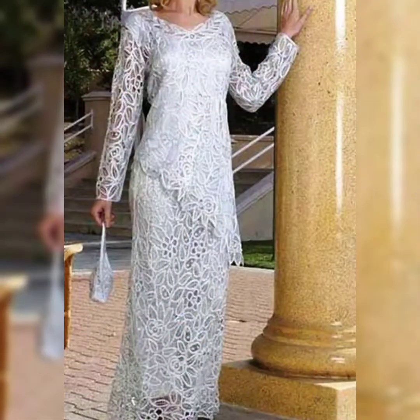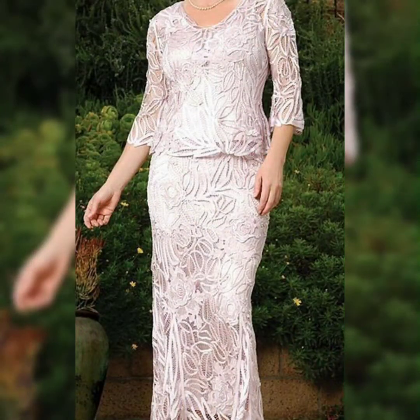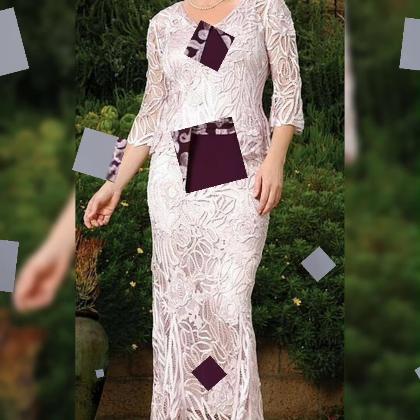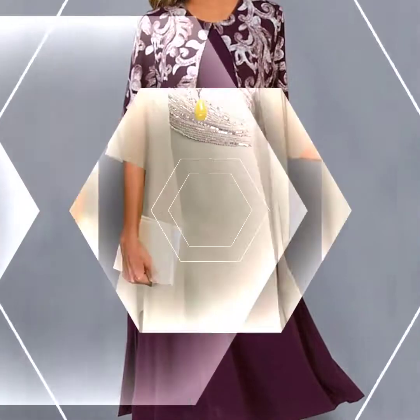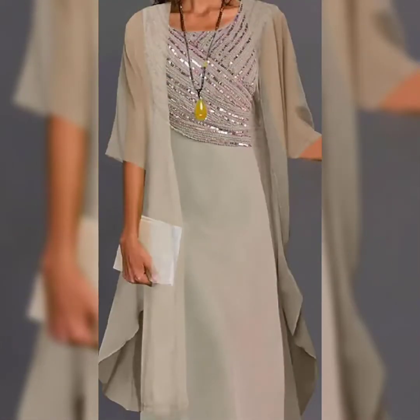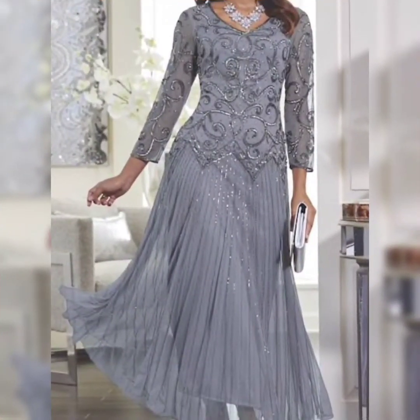This is the latest collection that I have just put together for you. If you are loving these designs, please do like my video and watch till the end — a lot of designs are coming up next. You will find a huge variety of designs that are trending in fashion.